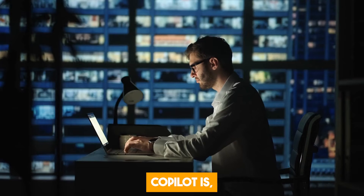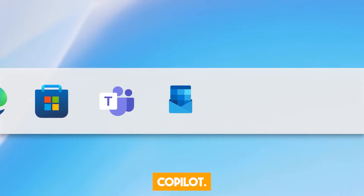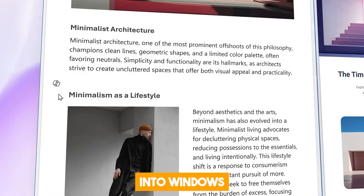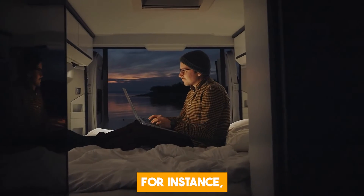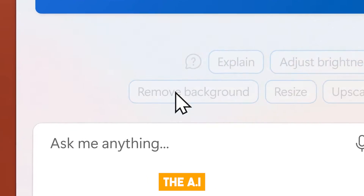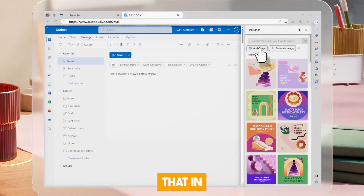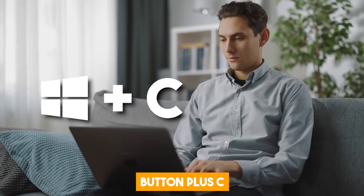Now that you know what Copilot is, let us look at some of its features and applications. First off, let us talk about Windows 11 and Copilot. Windows 11 is the most recent operating system created by Microsoft, designed to be faster, safer, and more user-friendly. The addition of Copilot makes it more powerful and productive. You can use Copilot to find files, open apps, send emails, or set reminders by simply telling it to do so. The AI can even serve as your personal tutor, helping you learn new things. You can access Copilot from the taskbar or by clicking the Windows button plus C on your keyboard.